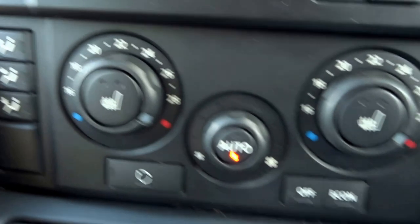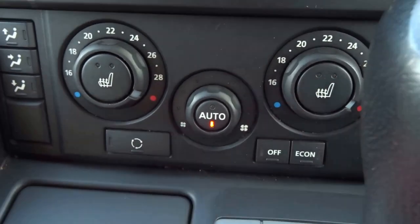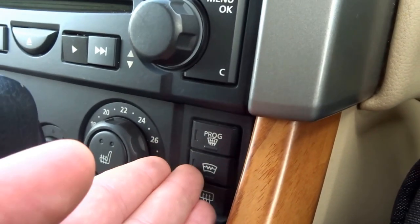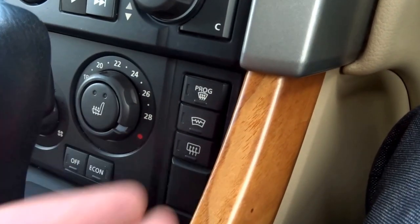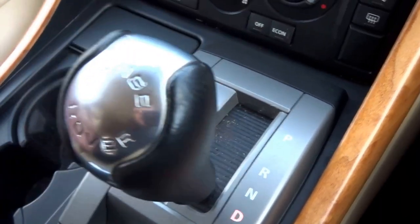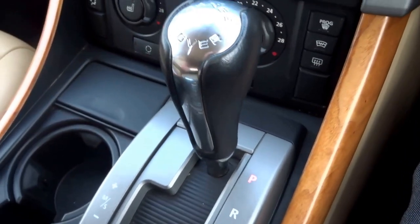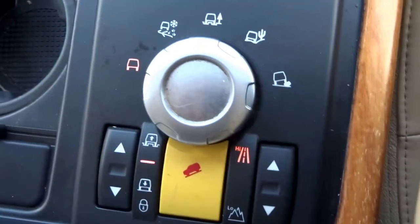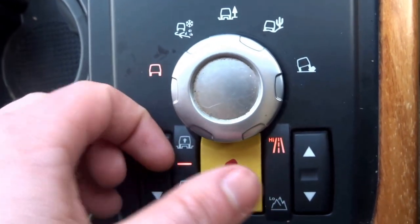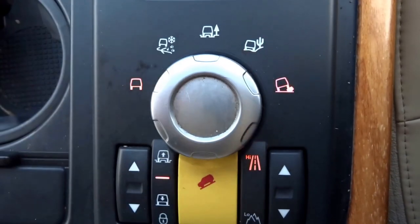Coming down you've got the two-phase heated seats and obviously the usual sort of stuff where you can change where the fans are blowing from. It's got a heated front screen and rear screen as well. The gearbox, as in all Range Rovers, is automatic but it can be manually overridden like so. You've also got electronic parking brake and these off-road settings: normal mode for general driving, ice mode, mud, sand, and rocky terrain.